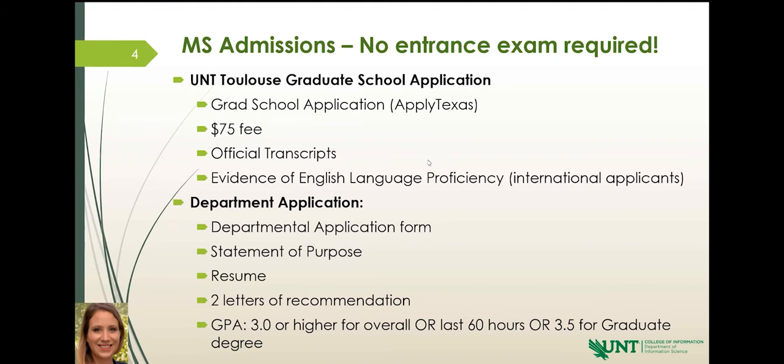The second component is your statement of purpose, which can be attached to your department application. The statement of purpose is basically your elevator pitch about yourself. You want to tell us why you're applying to the program, what qualifications you have, what your goals are, whether you have experience, and what's your inspiration for joining our program. It should be about 300 to 500 words — just condense down why you want to be a part of this program and why you would make an excellent candidate.